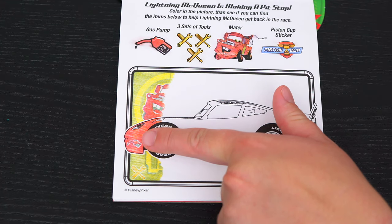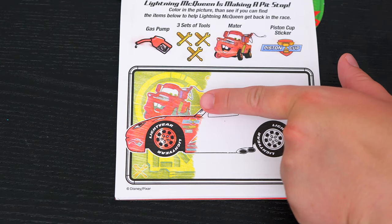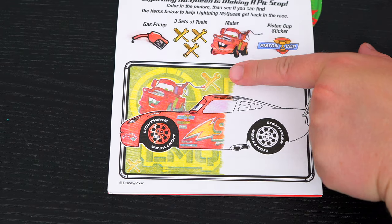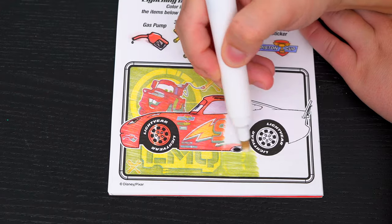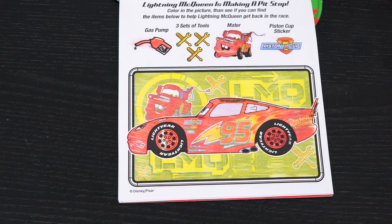Oh look, here's the gas pump and one of the sets of tools! And there's Mater and the piston cup sticker! Here's another set of tools — we just need to find one more! There it is! Yay! We found everything!